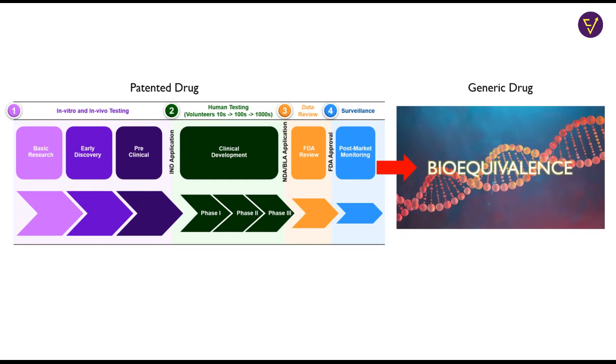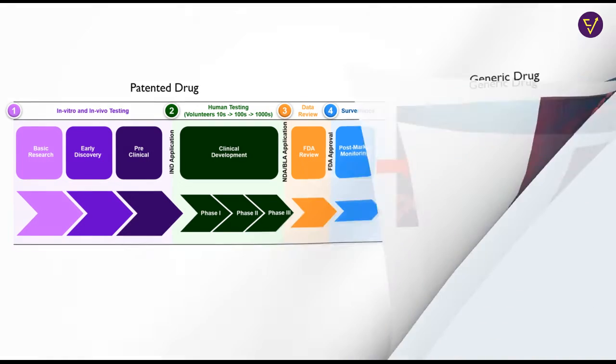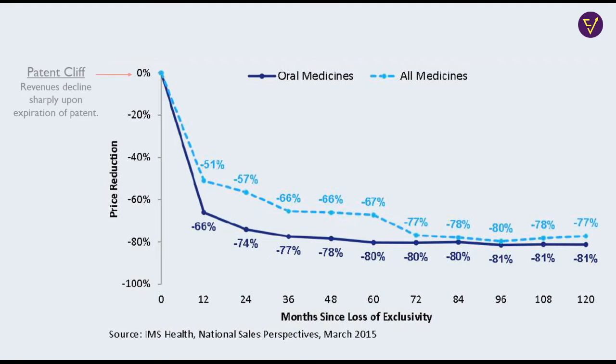As a result, generic companies are able to offer the drug at a fraction of the price of the original drug. This phenomenon is called the patent cliff, where the revenues of the innovator decline sharply upon the entry of generic competition.